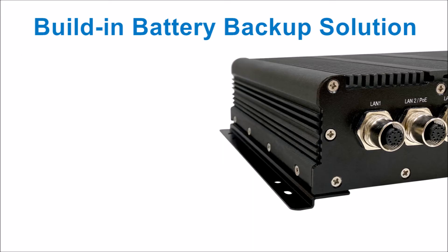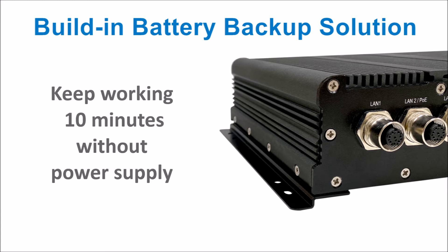Surely, VBAR 3611 IP65 supports a built-in battery, which allows the unit to keep operating up to 10 minutes without a power supply.